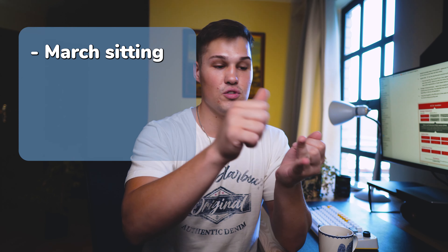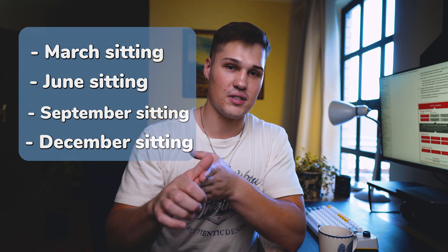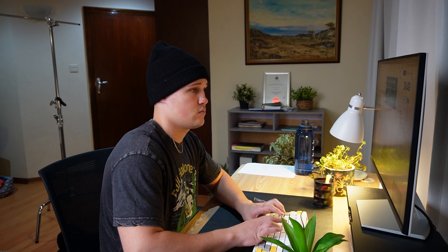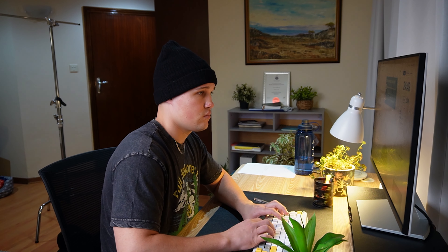What sets the Applied Knowledge Level apart from the higher levels is that the exams are structured differently. Later in the qualification your exams are only available every three months — March, June, September, and December sittings. But at the Applied Knowledge Level, and one subject in Applied Skills, you can write your computer-based exam anytime. You have two hours to complete it and can do them at your own pace — within a week or over a year or two.